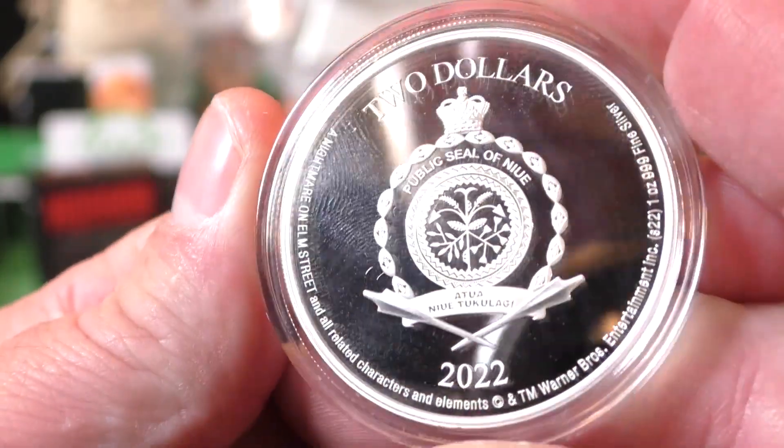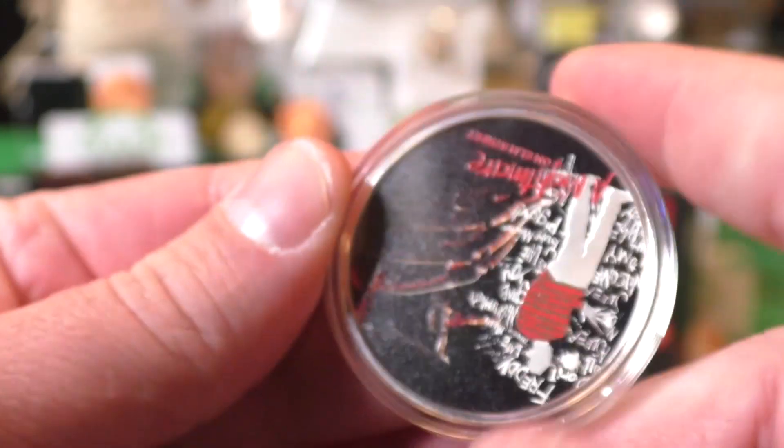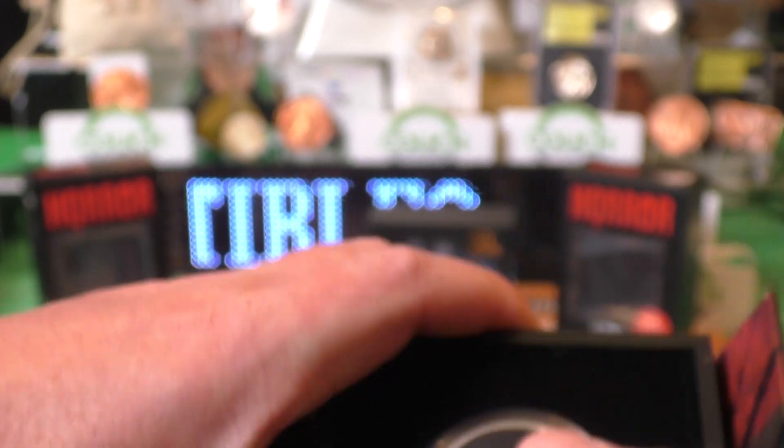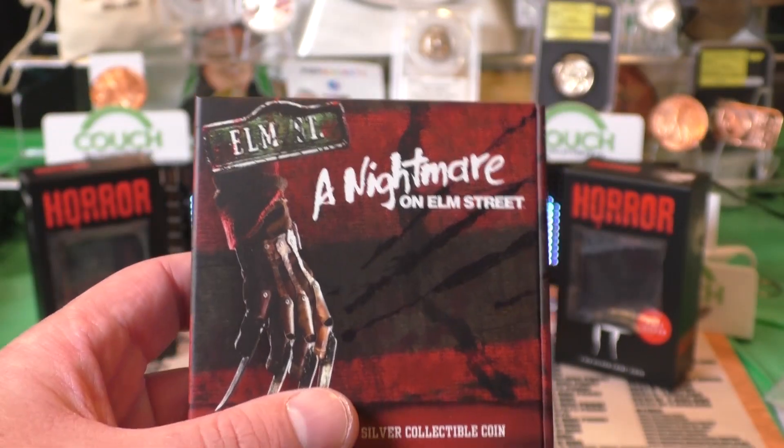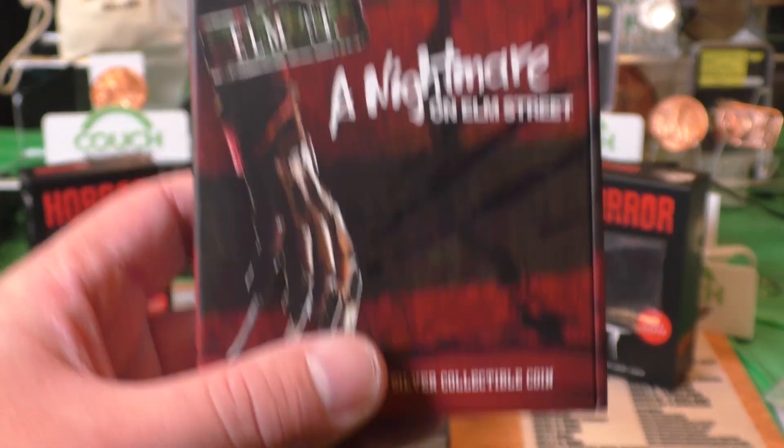Look at that. These things are super, super nice. We are going to be selling these. I actually got a couple for myself, but we are going to be selling these on my Whatnot stream this Sunday, the 29th of October at 1 PM.